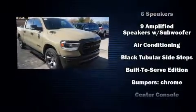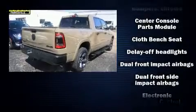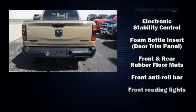It includes heated seats, a tachometer, a leather steering wheel, a rear step bumper, skid plates, adjustable pedals, and remote keyless entry.